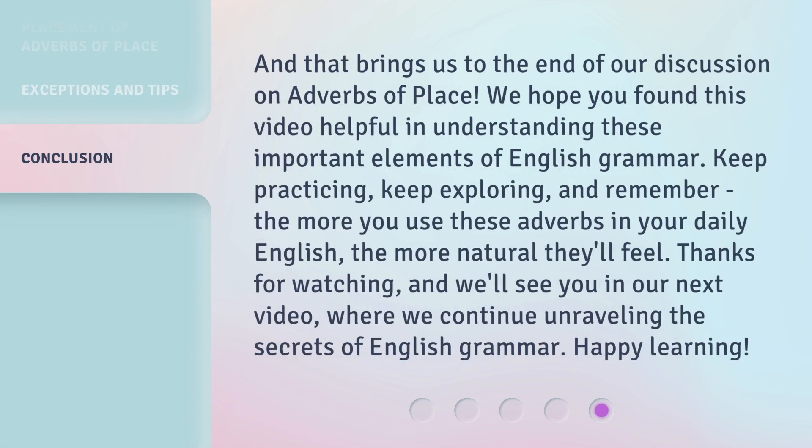And that brings us to the end of our discussion on adverbs of place. We hope you found this video helpful in understanding these important elements of English grammar. Keep practicing, keep exploring, and remember — the more you use these adverbs in your daily English, the more natural they'll feel. Thanks for watching, and we'll see you in our next video, where we continue unraveling the secrets of English grammar. Happy learning!